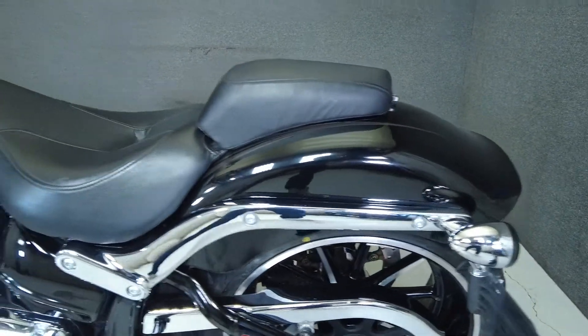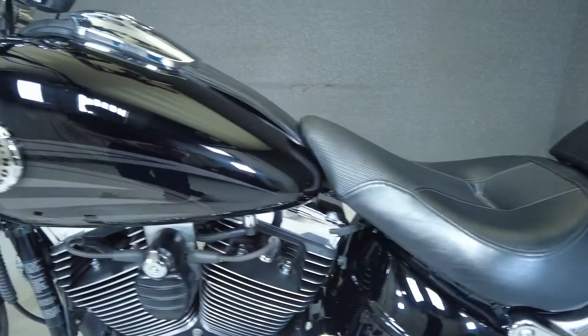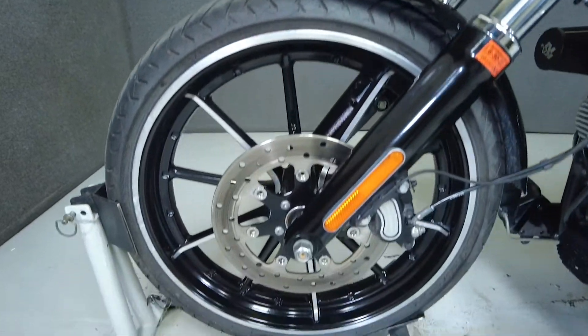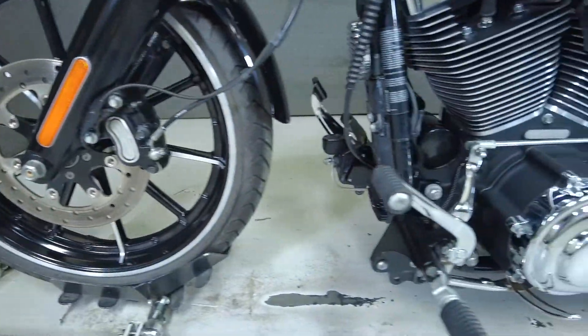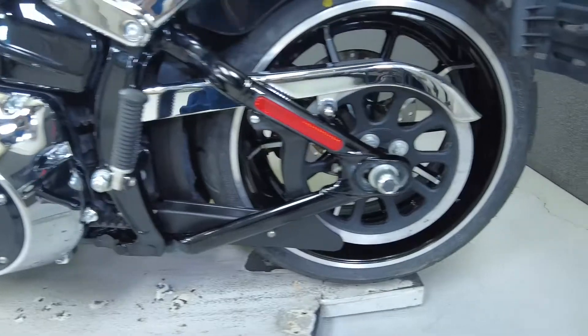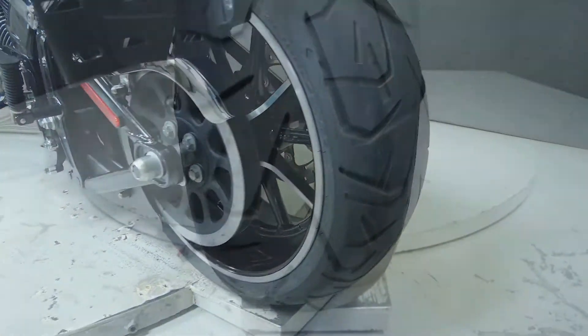To see everything we know about this vehicle, including full mechanical and cosmetic condition reports, the service repair order, high resolution photos, and more, please review the listing on our website. We have also purchased the CycleCheck vehicle history report, which you can view by clicking the link on the right side of the video.